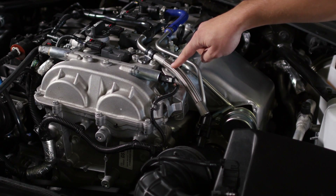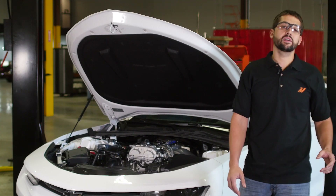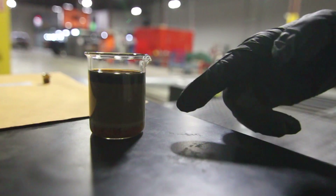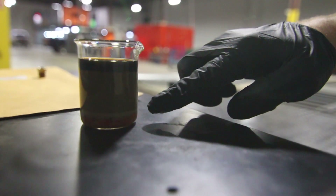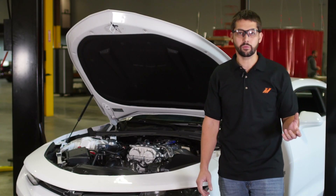The problem with allowing the gases to go directly back into the intake manifold is that, especially with direct-injected motors, the gases will tend to collect on top of the valves, which over time gunk up and will eventually rob you of efficiency and performance.